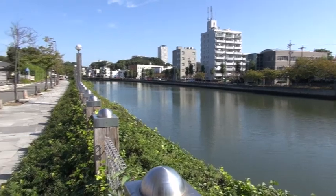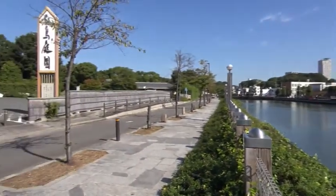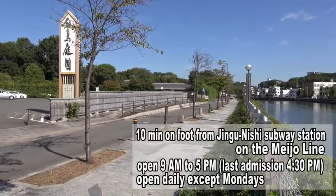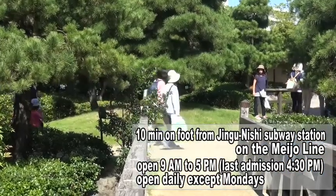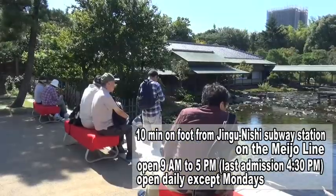Shirotori Taien is just about 10 minutes on foot from Jingu-Nishi subway station on Nagoya's major line. It is open from 9am to 5pm daily, except Mondays. At Shirotori Taien, you can enjoy many interesting scenes in every season.